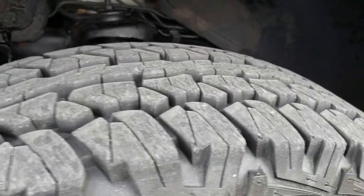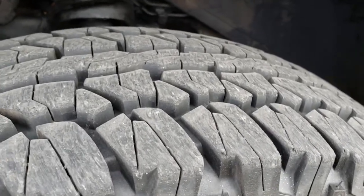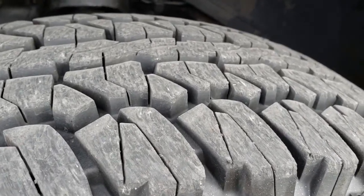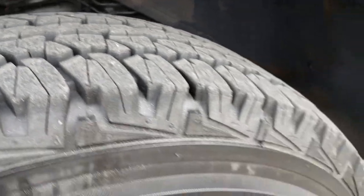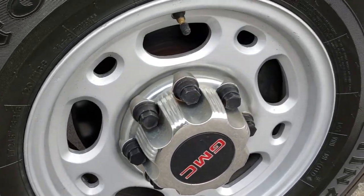It has Firestone Destination LT2 4575R16 tires. These tires are I would say 90 to 95% new — lots of tread left. It has painted alloy rims that are in really nice condition.